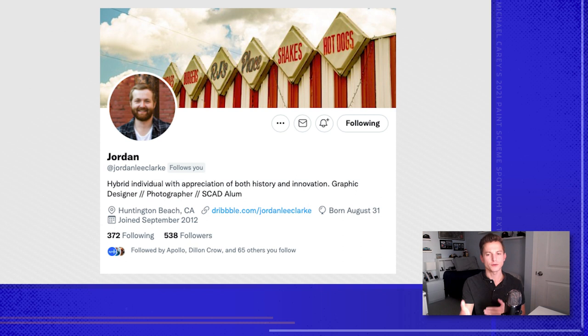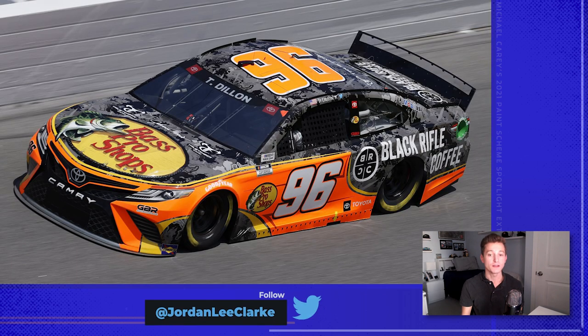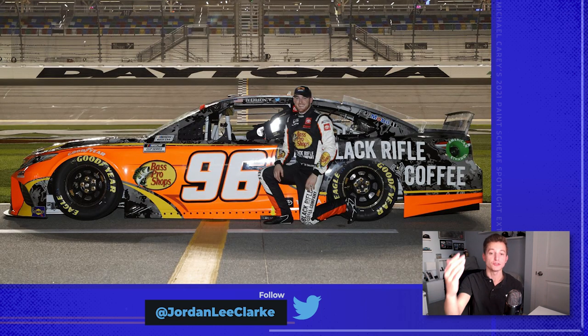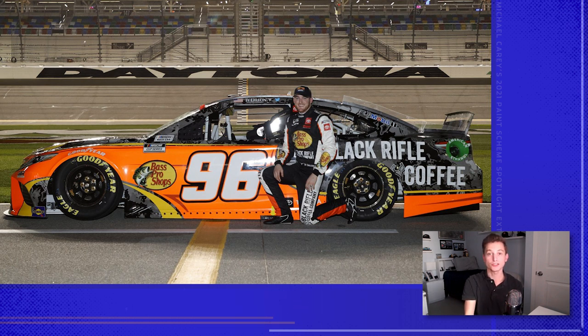First, we have Jordan Clark, who designed this beautiful number 96 Fast Pro Shops Toyota for Ty Doan and Gaunt Brothers Racing. It was such a shame this car did not qualify for the 500, and we only got to see a little bit of it. But this car just pops off the racetrack so well. I'm a big fan of great contrast between car and track. I was also a big fan of the subtle design elements like the Black Rifle Coffee logo and the line going from the driver's side window around the hood to the passenger side. Jordan really did a great job working with an iconic color like Bass Pro Shops Orange — it looks amazing.